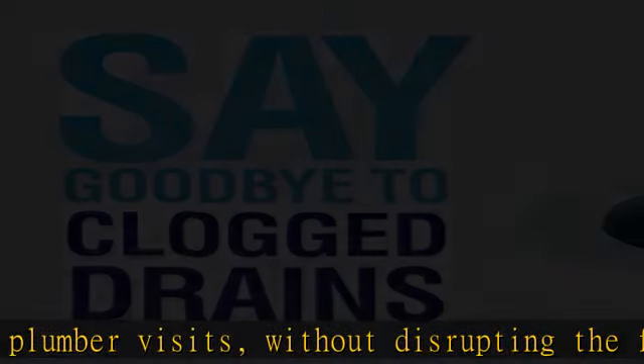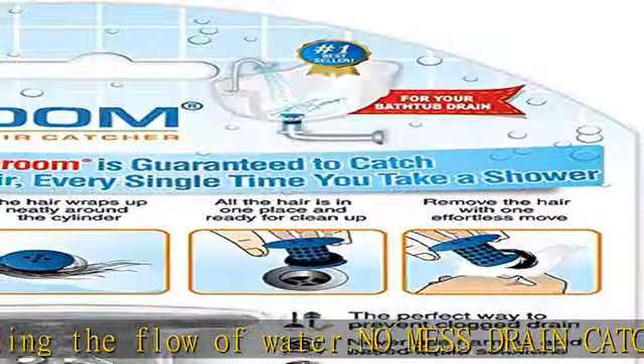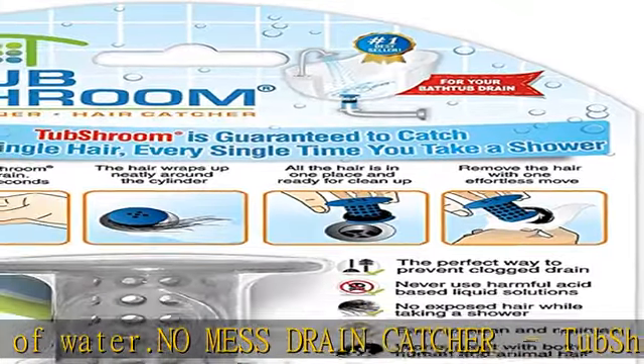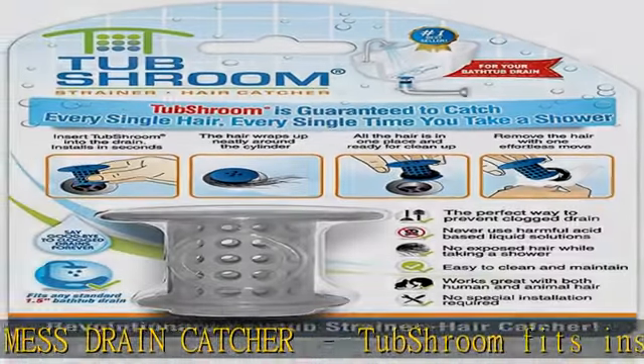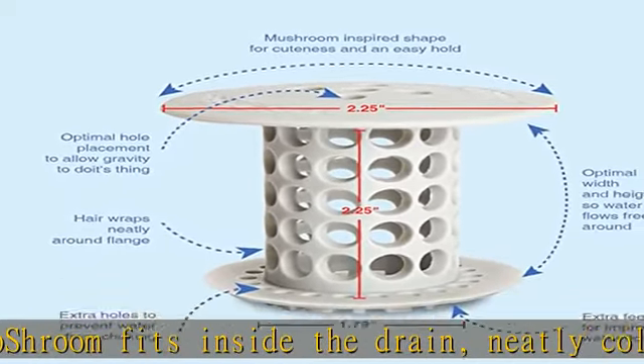Easy cleanup. With this revolutionary tub drain hair catcher, there are no tangled messes to deal with. Cleanup takes just minutes — simply wipe TubShroom off and go. It's a must-have bathroom accessory.